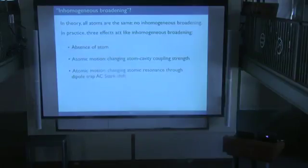Now I want to go under the hood and give some numbers on effects that act like inhomogeneous broadening in this experiment, and how we've dealt with them. The three problems are: first, the atom isn't always in the trap; second, when it is there, it moves around due to thermal excitation, which changes the cooperativity and shifts the atomic resonance frequency via AC Stark shift; and third, the motion in the dipole trap produces a large, fluctuating AC Stark shift on the atomic transition.